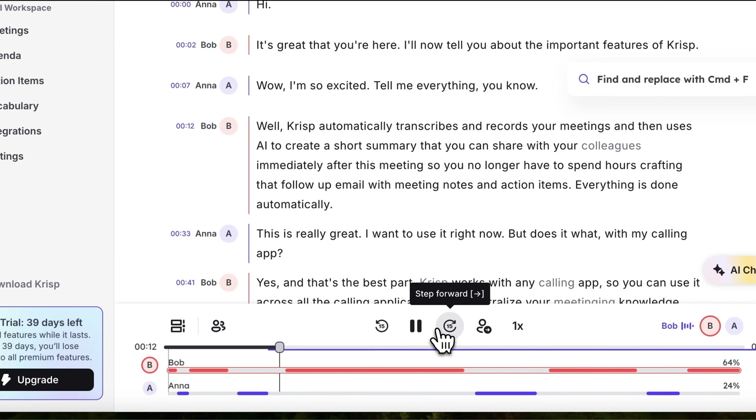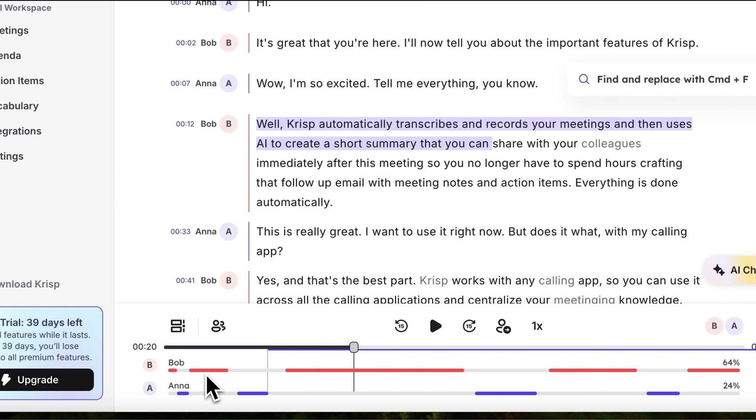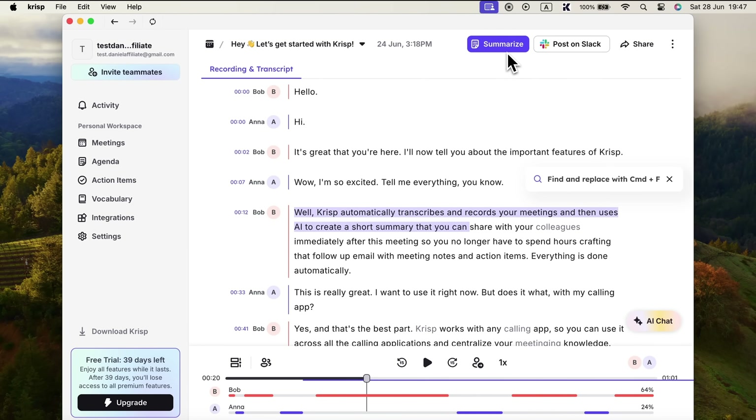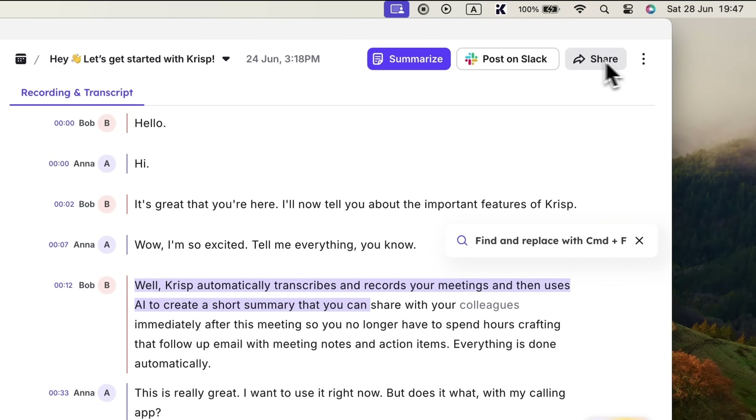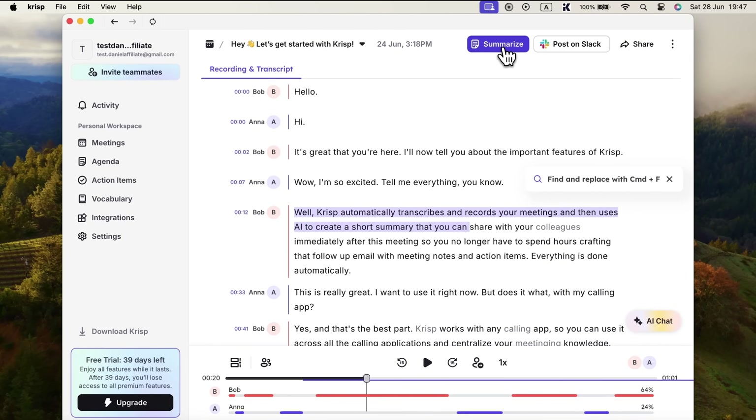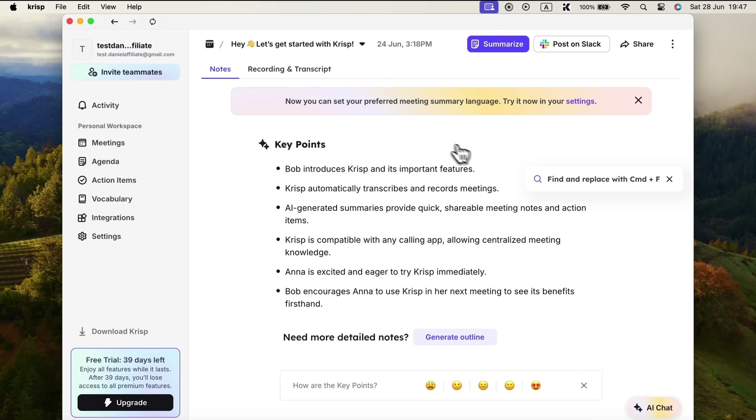We can listen to the transcript, which was recorded automatically, or just read through it. The timeline clearly shows which participant is speaking and when. At the top, we can summarize the transcript using AI, share it to Slack — which is super handy if you're collaborating with a team. So essentially, you run a meeting and then instantly share the summary with others. You can also share it via other messengers or select additional actions like export, download, or delete. Let's go ahead and click summarize. Within seconds, we get a set of key points — short, sharp, and spot on. They perfectly capture the core of the conversation.